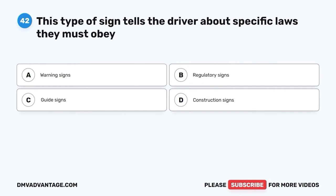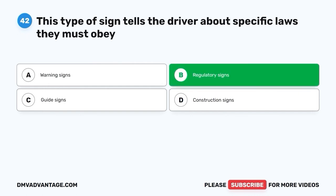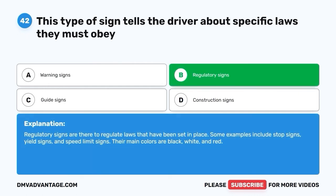Question forty-two: This type of sign tells the driver about specific laws they must obey. A. Warning signs. B. Regulatory signs. C. Guide signs. D. Construction signs. The correct answer is B, regulatory signs. Regulatory signs are there to regulate laws that have been set in place. Some examples include stop signs, yield signs, and speed limit signs. Their main colors are black, white, and red.